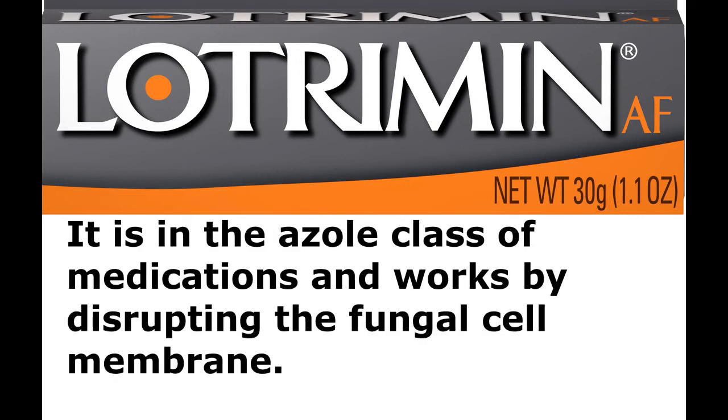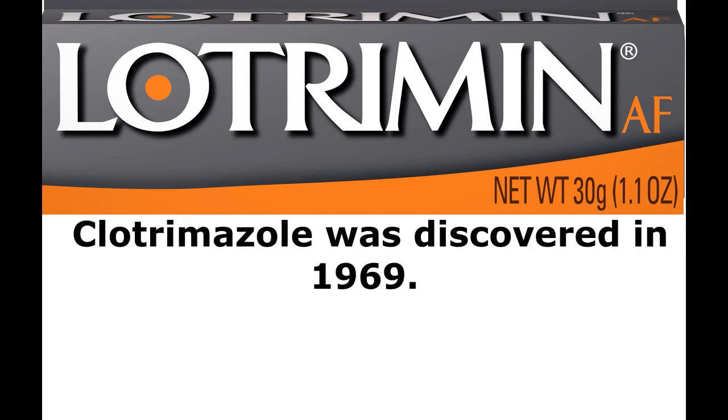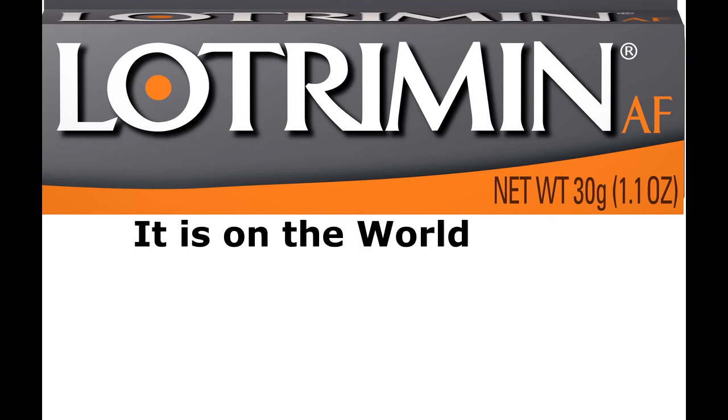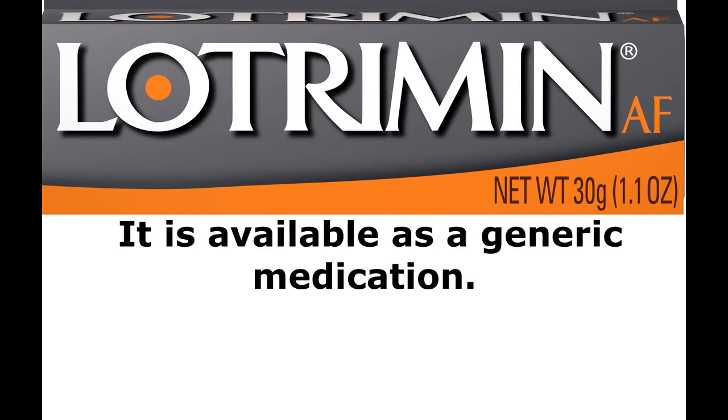It is in the Azole class of medications and works by disrupting the fungal cell membrane. Clotrimazole was discovered in 1969. It is on the World Health Organization's list of essential medicines and is available as a generic medication.